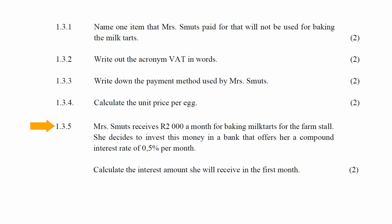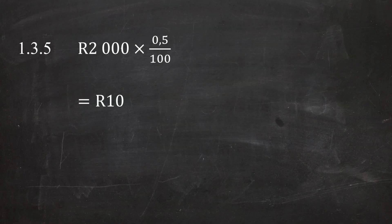In question 1.3.5, Mrs Smuts receives R2,000 per month for baking malva tarts for the farm store and decides to invest this money at a compound interest rate of 0.5% per month. You are instructed to calculate the interest she will receive in the first month. The interest equals R2,000 × (0.5 ÷ 100) = R10.